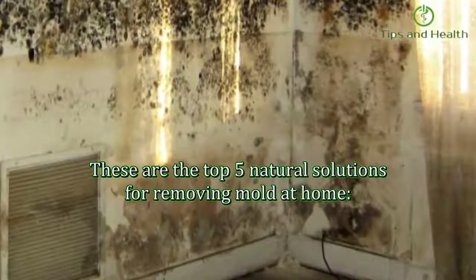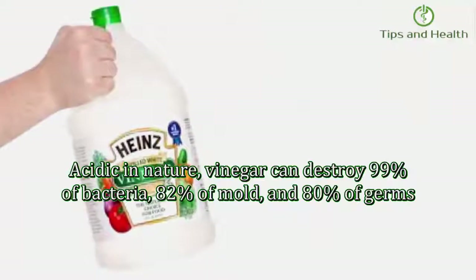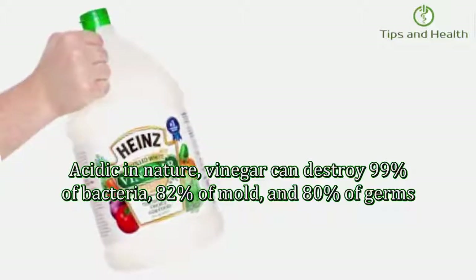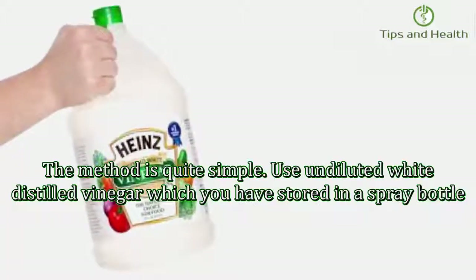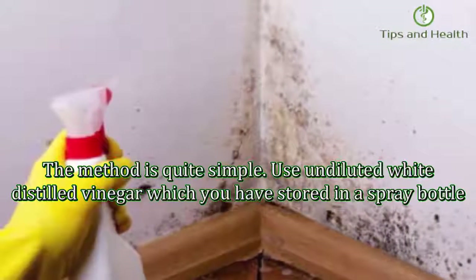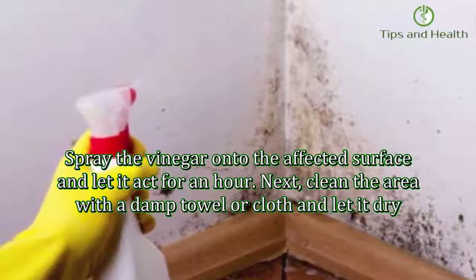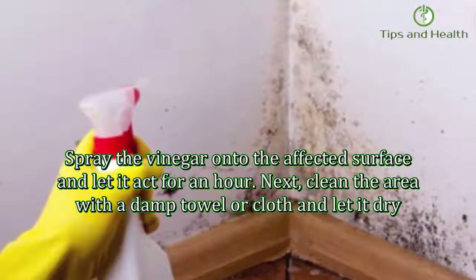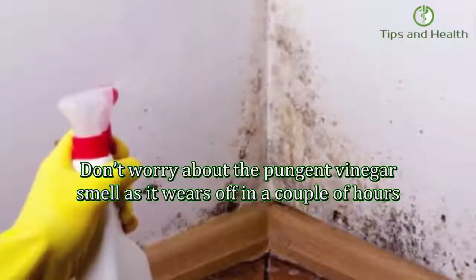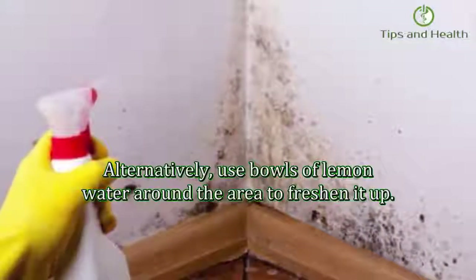Here are the top five natural solutions for removing mold at home. Number one: vinegar. Acidic in nature, vinegar can destroy 99% of bacteria, 82% of mold, and 80% of germs. Use undiluted white distilled vinegar stored in a spray bottle. Spray the vinegar onto the affected surface and let it act for an hour. Clean the area with a damp towel and let it dry. The pungent smell wears off in a couple of hours. Alternatively, use bowls of lemon water around the area to freshen it up.